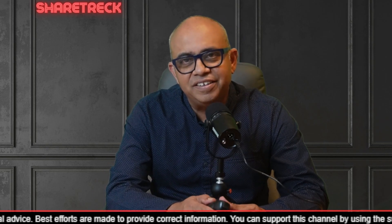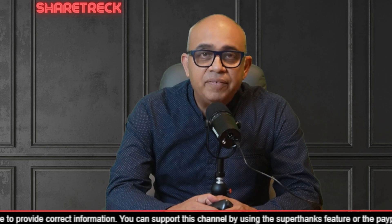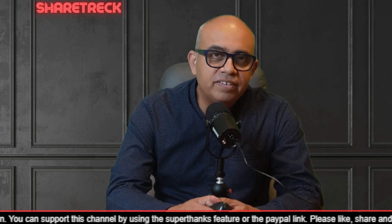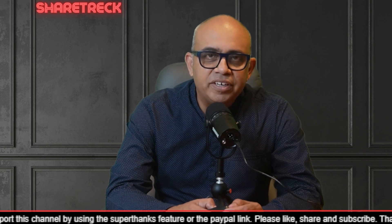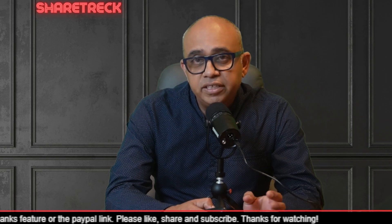Hey all, welcome to ShareTrick, this is Raj here. Friends, it's the weekend and we can use this time to build our knowledge and vocabulary as a genomic investor. I think it's always important. Today I want to explain personalized medicine and how it relates to genomics and gene therapy.